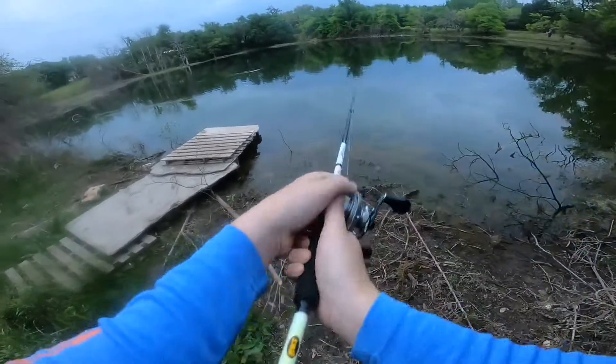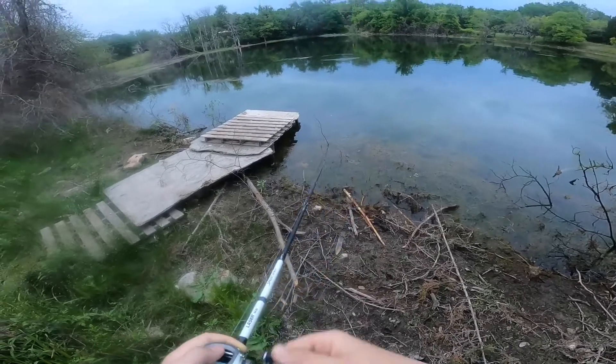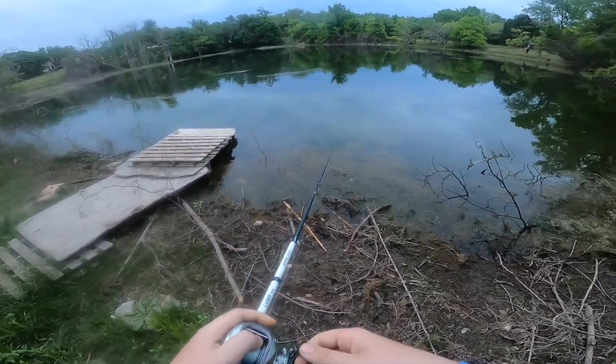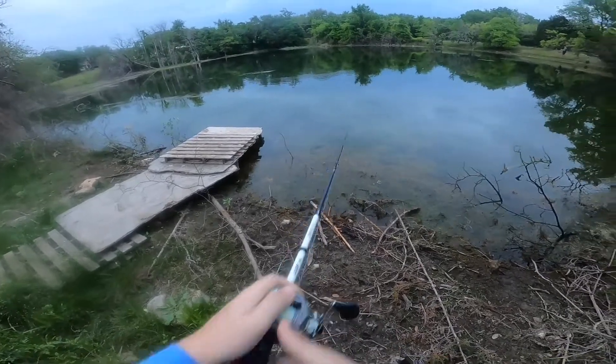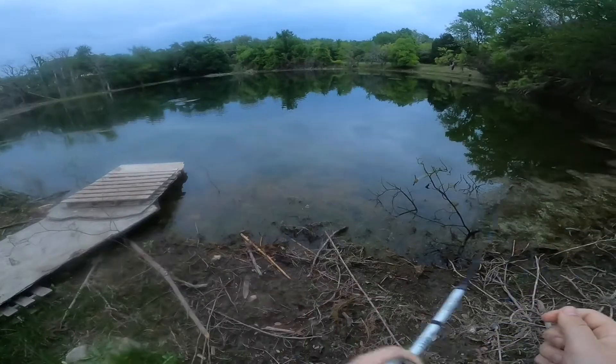So after missing the fish for about 30 minutes, I had tried so many different things. I've seen this fish the whole time we were there, and as you can see I'm using a chatterbait in kind of a bluegill color. I decided to change it up just a little bit.